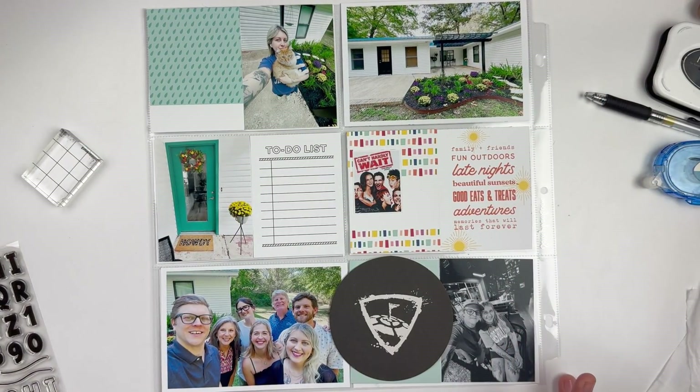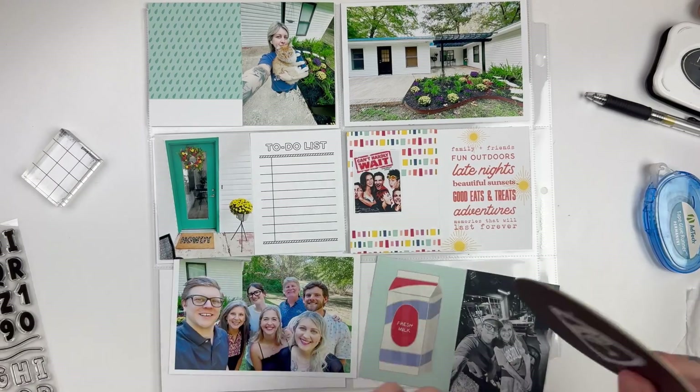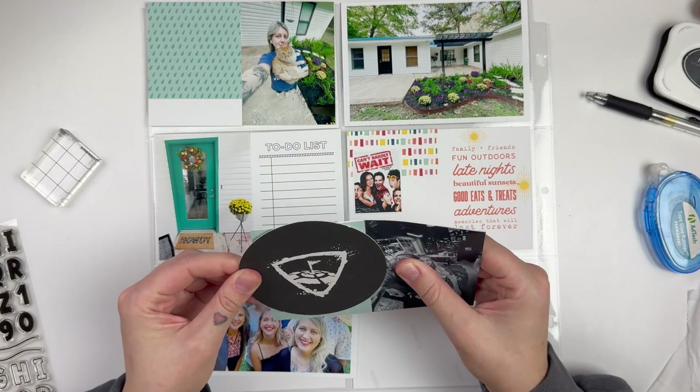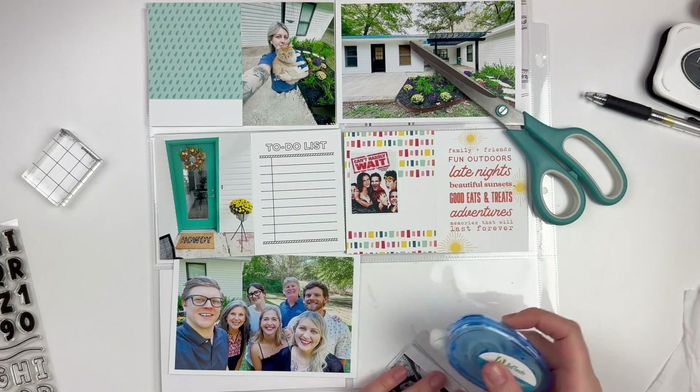Hi everyone, it's Leilani. Welcome back to my channel. Today we are going to be working on another project — a life spread for week 36 of 2024.